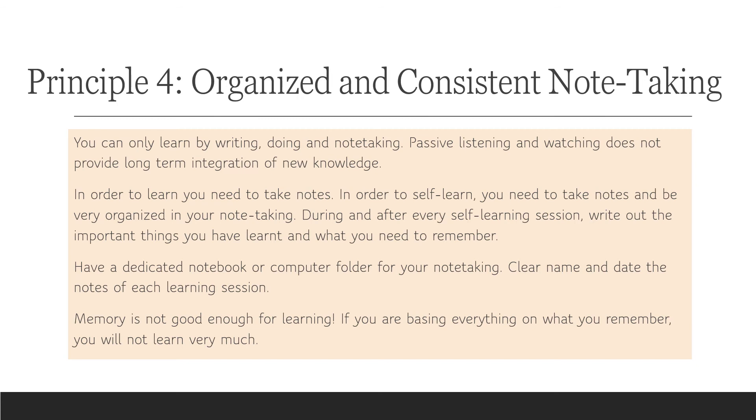My suggestion is: during and after every self-learning session, write out the important things you have learned and what you need to remember. I also suggest having a dedicated notebook or computer folder for your note-taking, and clearly naming and dating the notes for each learning session. Simply put, memory is not good enough for learning. If you base everything on what you remember, you're not going to learn very much.